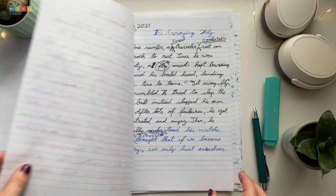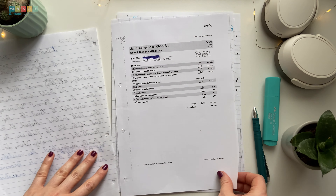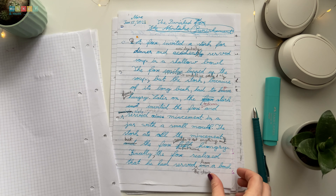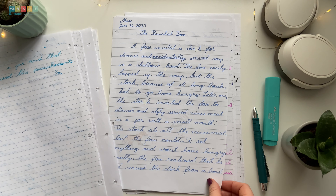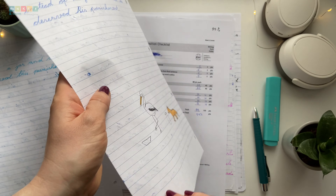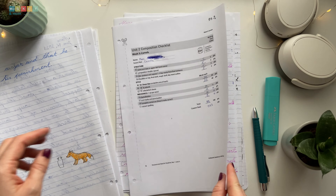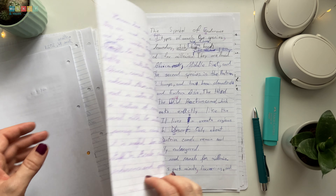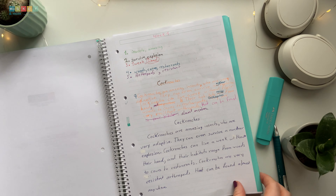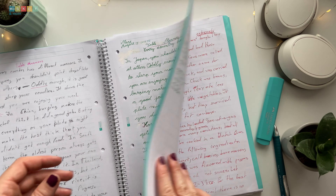Don't despair if things go hard at first. When we embarked on Structure and Style for Students, I had to be Mark's scribe for an entire year. Writing was a daunting task for him, filled with frustration and overwhelm. So, taking Mr. Pudewa's advice to heart, I provided as much support as he needed. Fast forward, and Mark is now crafting his own texts, growing leaps and bounds each week. This lesson goes far beyond writing — it's a lesson that applies to every challenge he'll encounter in life.